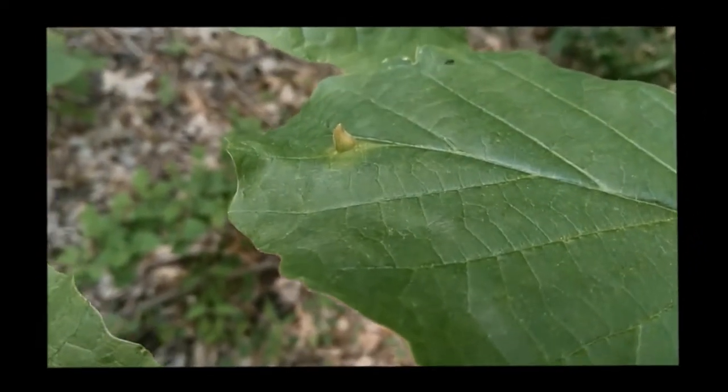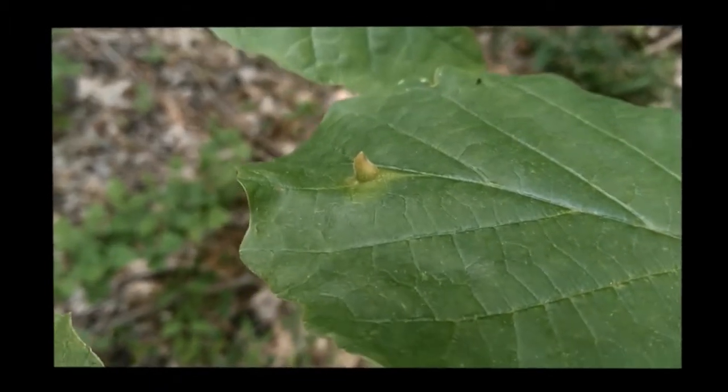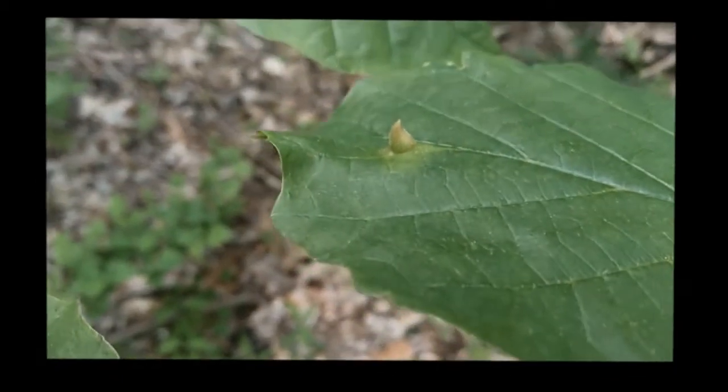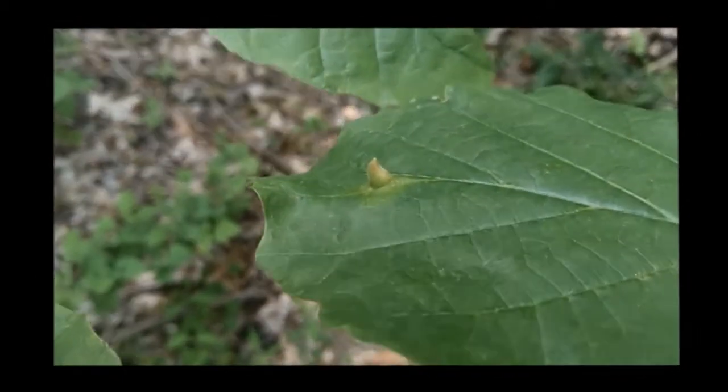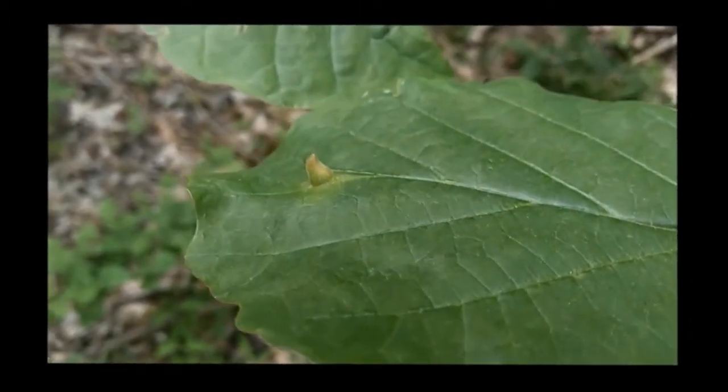Here's one of those witch hazel galls I was talking about, on a different tree. It looks like the point of a wicked witch's hat sticking out of the leaf, but inside, insects are growing and living off the nutrients generated by the tree.